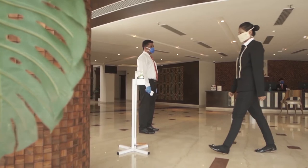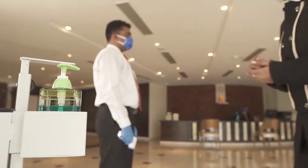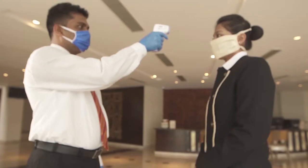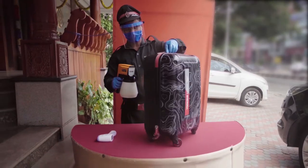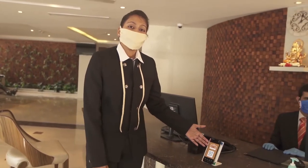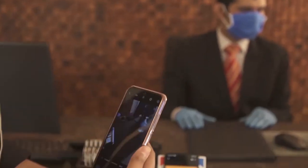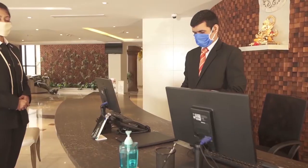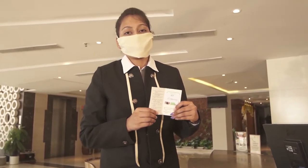Once you arrive, your hands are disinfected using the sanitizer provided and the temperature is checked. Your luggage also goes through a disinfection routine. Our contactless check-in process is done by scanning the QR code displayed at the front desk. Your key is sanitized before being handed over to you.